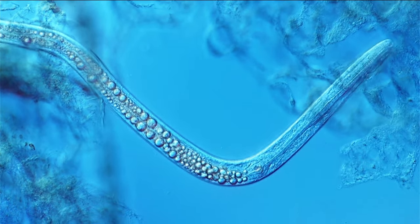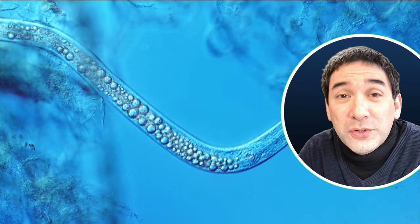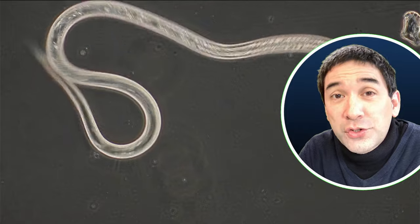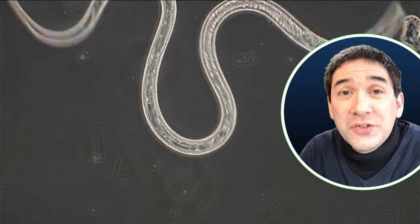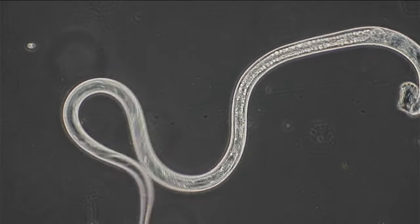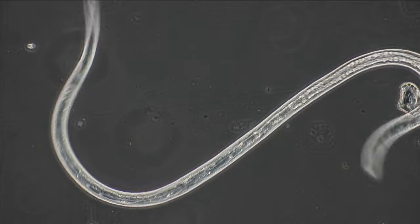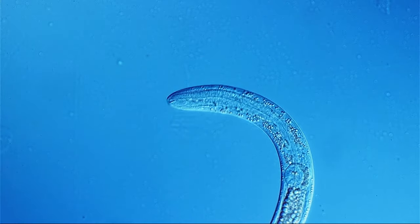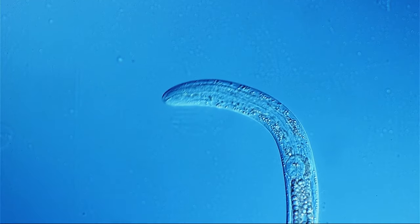They also have a variety of different ways of reproducing. There is, of course, the possibility of sexual reproduction, so you have male and female worms, but some of them are also able to reproduce asexually, even out of unfertilized eggs. So these worms are able to reproduce quite rapidly and therefore are able to reach quite high densities.